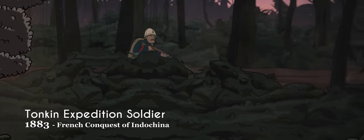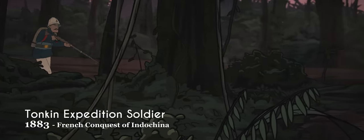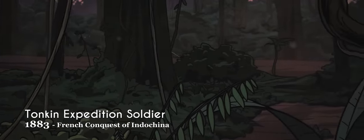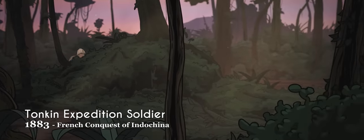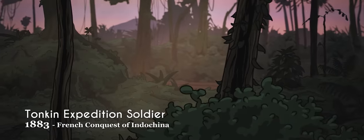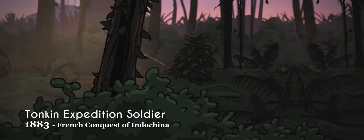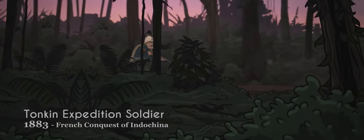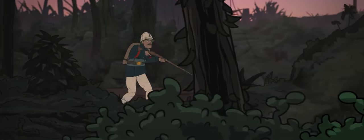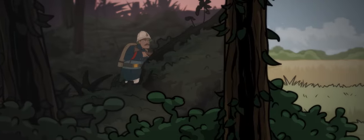Despite their defeat at the hands of the North German Confederation in 1871, the French maintained a powerful colonial empire. While working to establish a French protectorate in Vietnam, the French Marine infantry of the Tonkin Expeditionary Corps wore the M78 colonial helmet and white trousers with a black belt and two pouches.